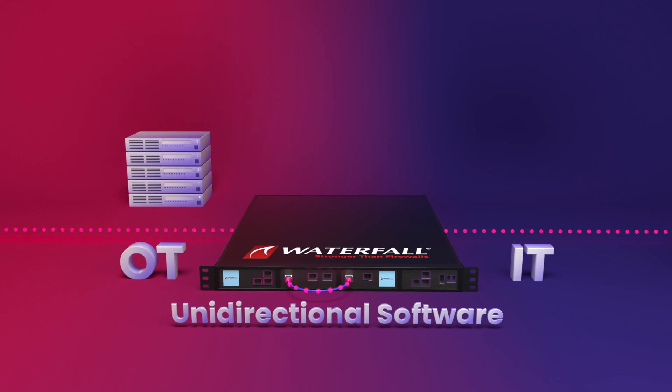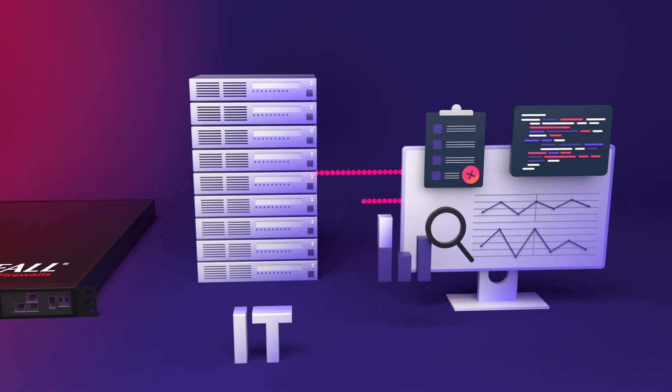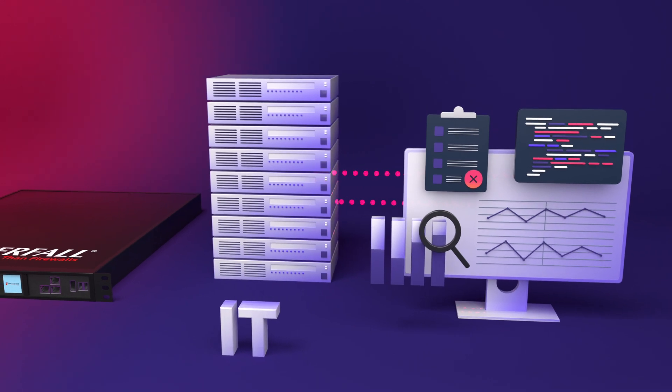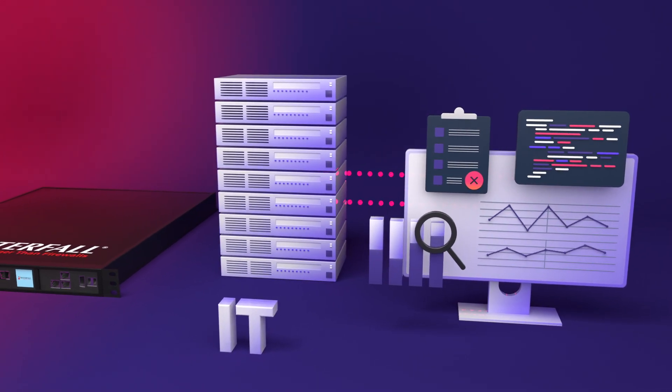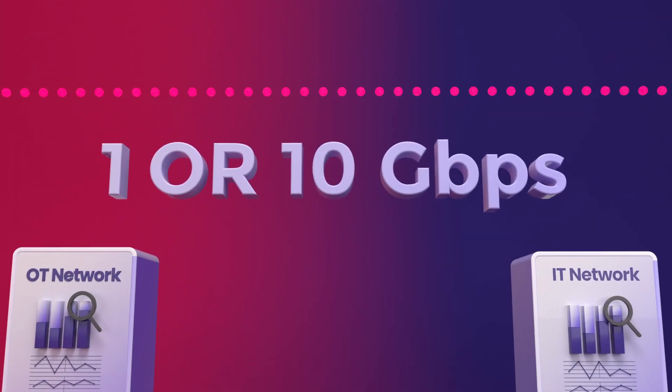The one-way software makes copies of servers out to IT networks. IT people and programs use those replicas normally, accessing the OT data that they need, when they need it, at 1 or 10 gigabits per second.